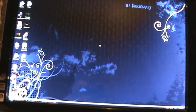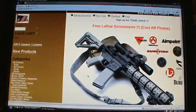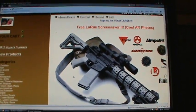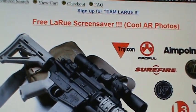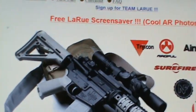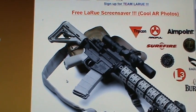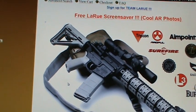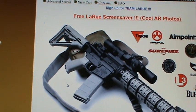Now I'll show you where it's at. Just go into LaRue's site and as you can see right there — free LaRue screensaver, cool AR photos. Just click on that and it'll take you through the process and it downloads it right into where your screensavers are and you'll be able to apply it and use it for your screensaver.